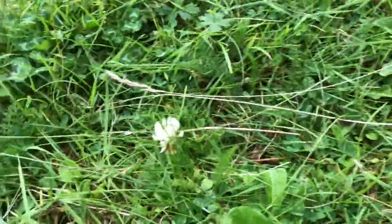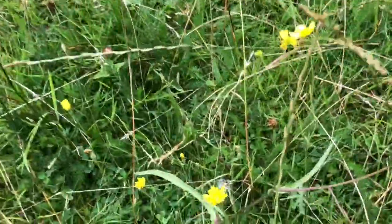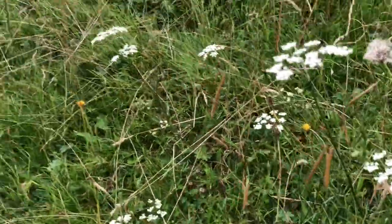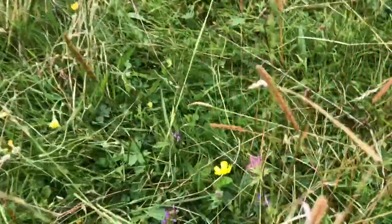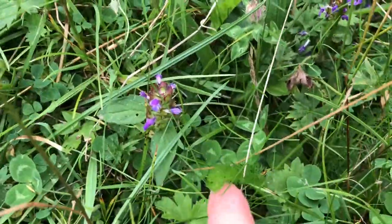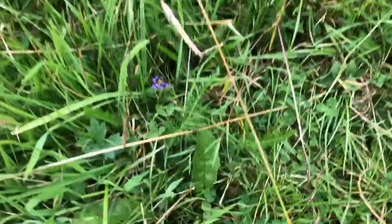Purple clover, white clover, oxweed, dandelion, buttercup, sheep's parsley, self-heal — there's self-heal, there's yarrow, a baby yarrow, loads of sheep's parsley as you can see, more self-heal, there's a dandelion, there's another dandelion.